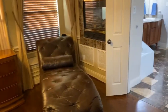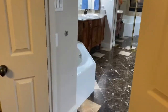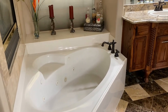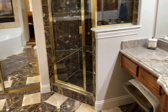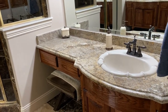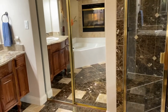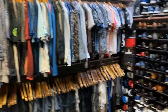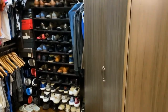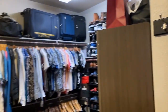Leading into the master bath with the see-through fireplace, so both sides get to enjoy it. The master bath is complete with a jetted tub, double sinks, shower, dressing area, and a fabulous walk-in closet that anyone would love to have. So much room for everything — just a great space.